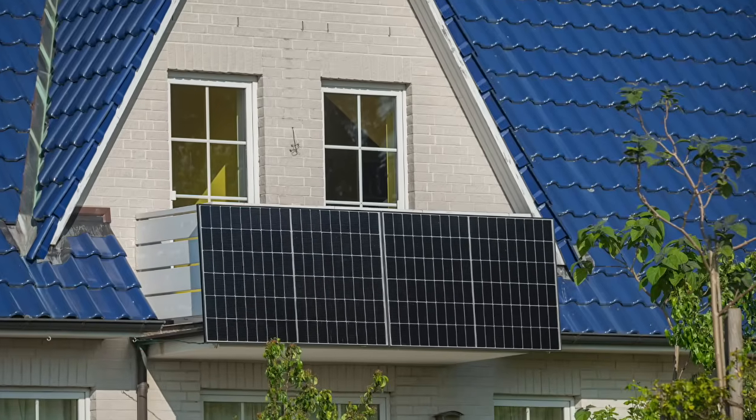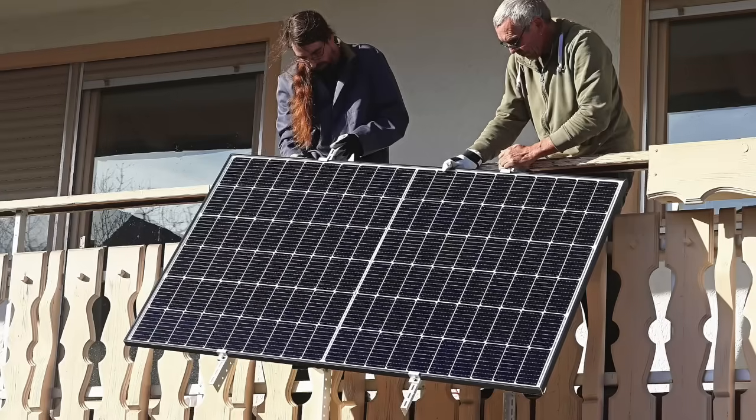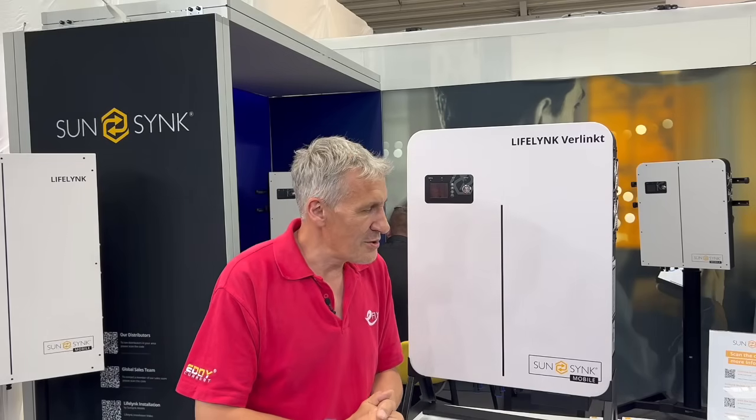In terms of solar panels, we've got two MPPT trackers on the bottom there, which means you can put four solar panels in total onto the array — around about two kilowatts, depending on the size of the panel you choose.